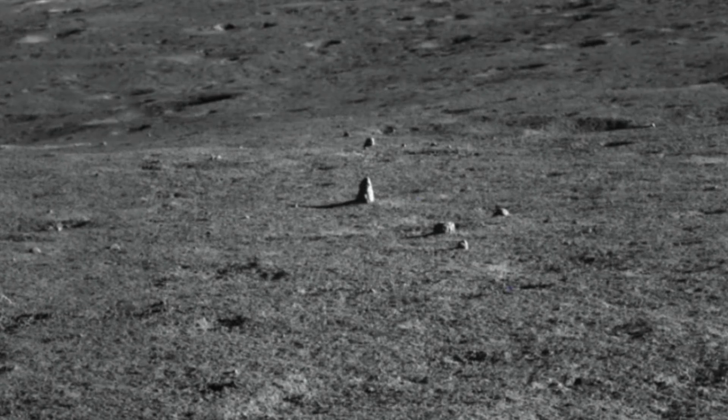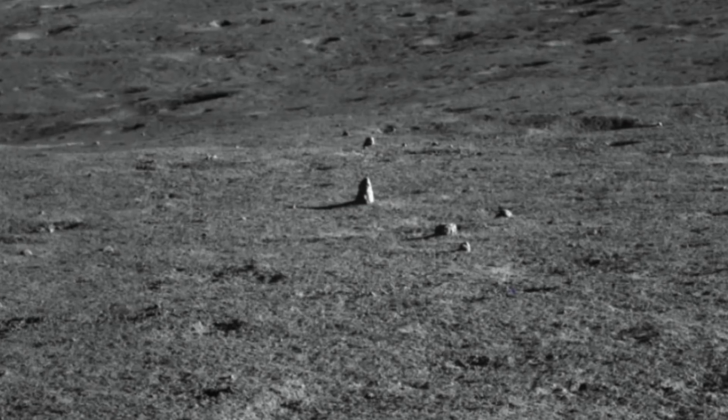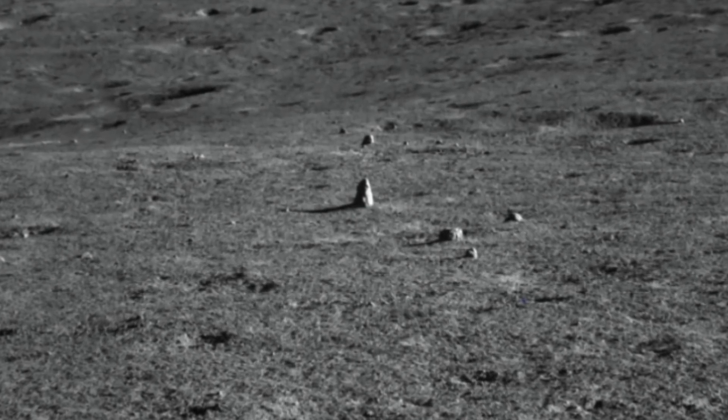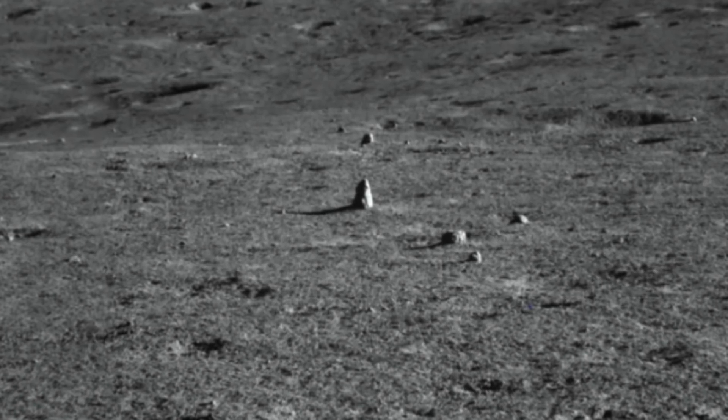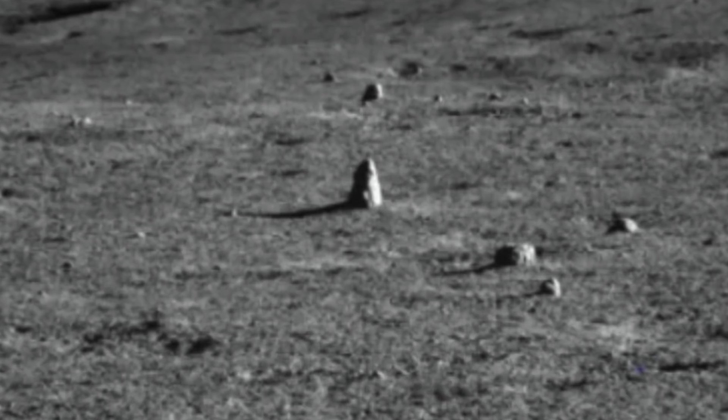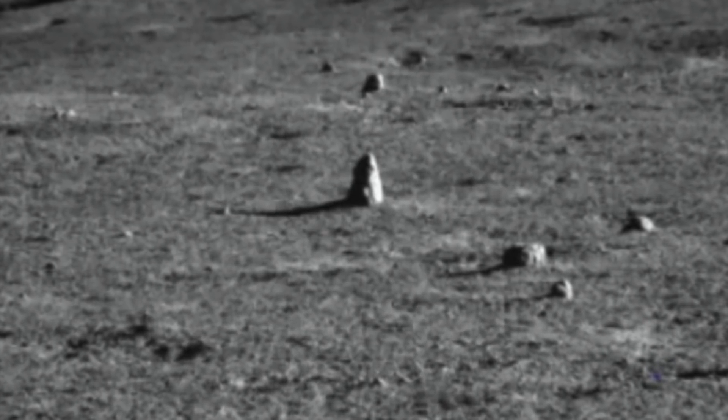The China National Space Administration and mission scientists agreed that further inspection of the rock was needed. According to the team, they aim to go in for a closer look, and they will analyse the rock using the visible and near-infrared imaging spectrometer instrument. This instrument has been used in the past to investigate other strange-looking rocks.